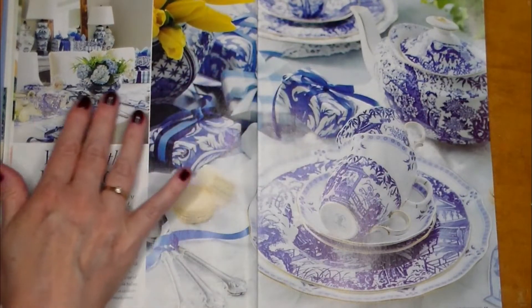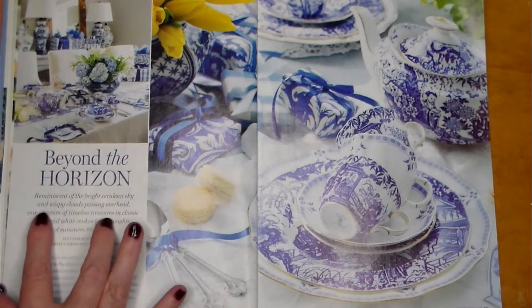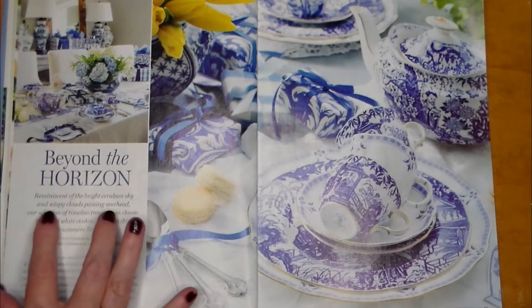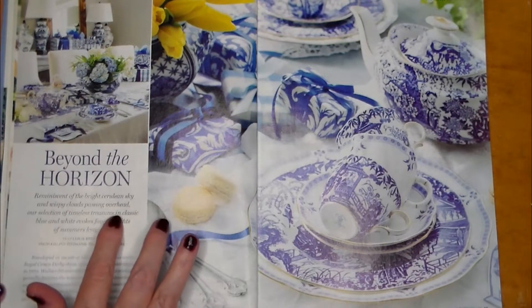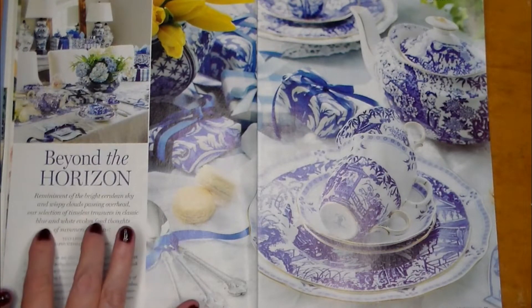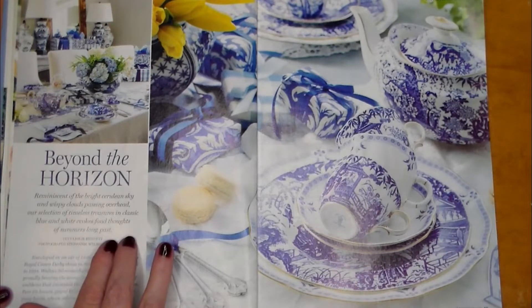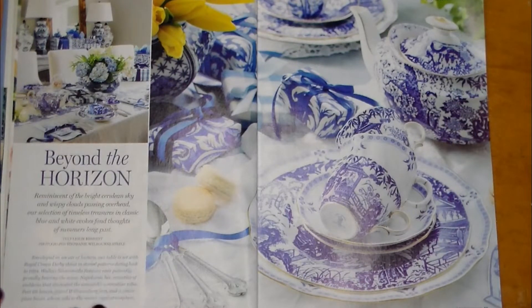Reminiscent of the bright cerulean sky and wispy clouds passing overhead, our selection of timeless treasures in classic blue and white evokes fond thoughts of summers long past. Beautiful.